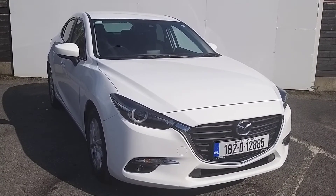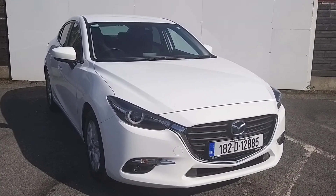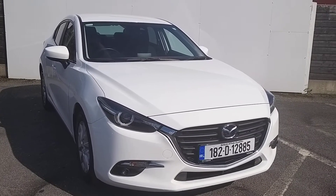Welcome to Joe Duffy Master Sales. My name is Carl. Today I have a 182 Master 3 Executive SE painted in arctic white.